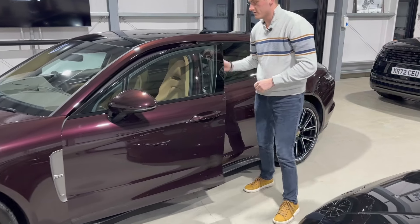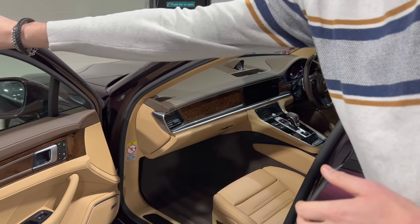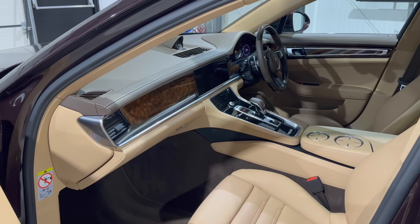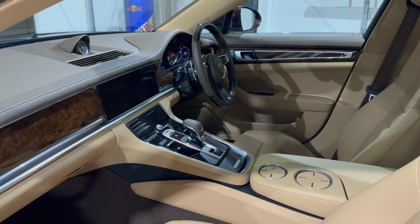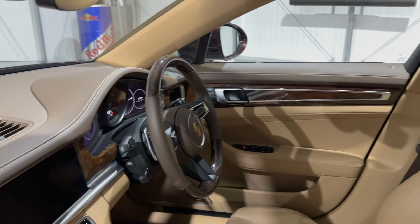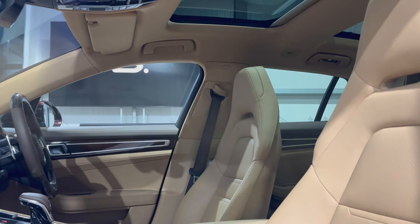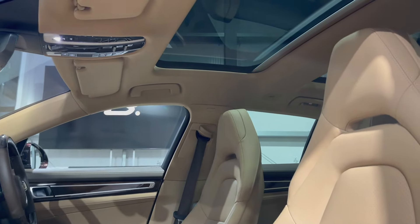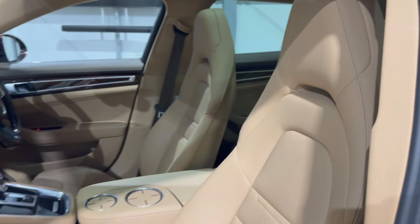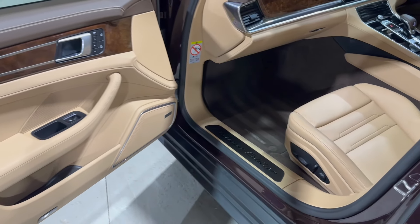Looking inside the car, the interior is saddle brown and Luxor beige two-tone with American brown walnut trim — it's incredibly beautiful. The steering wheel is also wood trimmed, which is a huge cost option. You'll see the Luxor beige headlining really brightens the interior up. There's a huge opening glass panoramic roof which, from the outside, is a massive glass panel, and those metal tread plates have the Platinum Edition inscription on them.